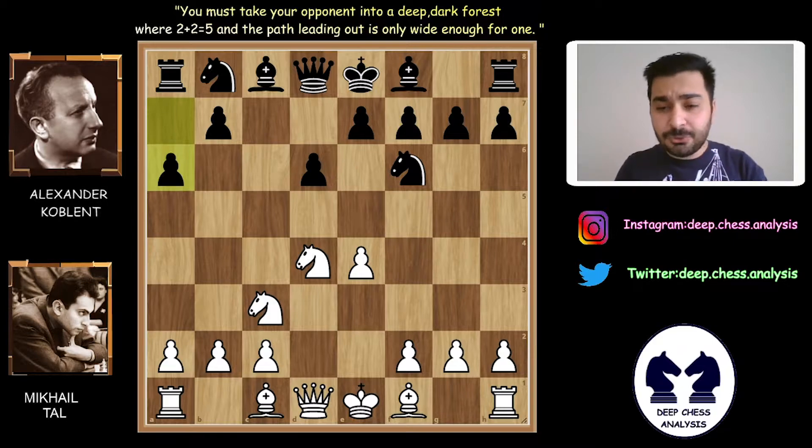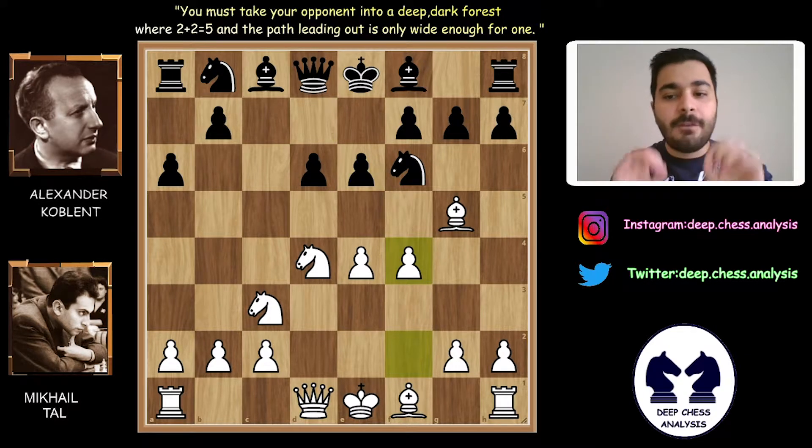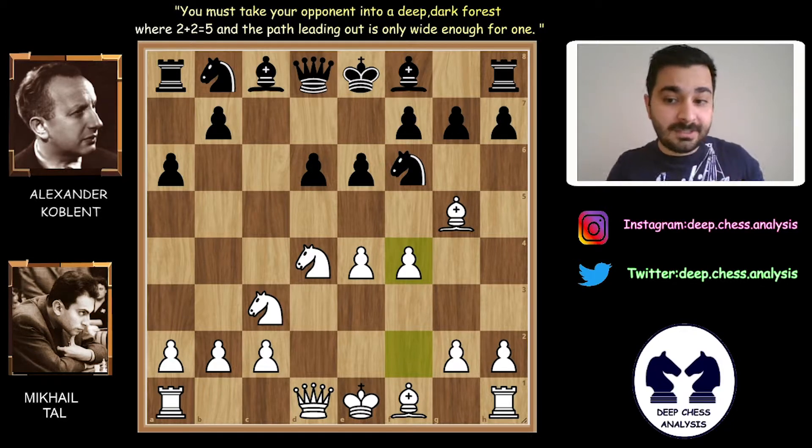In this position, there are different lines Mihail Tal could play, and he decided to play Bg5. Bg5 is the main line. E6. With e6, Alexander Koblenz didn't want to play with f4. F4 is a very aggressive move. But are we surprised? Of course not — this is Mihail Tal.